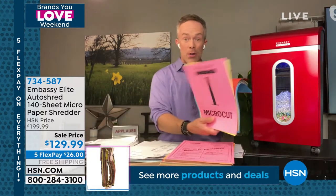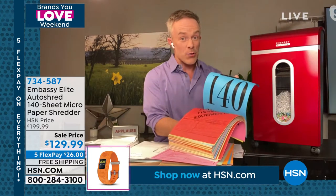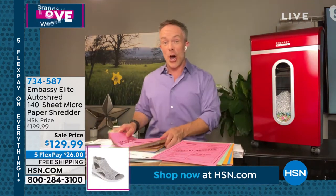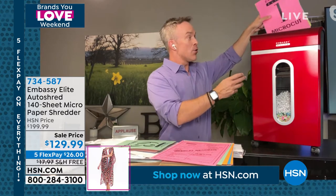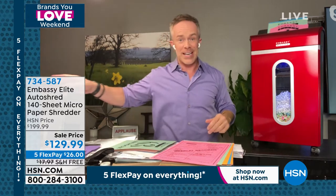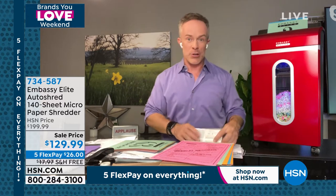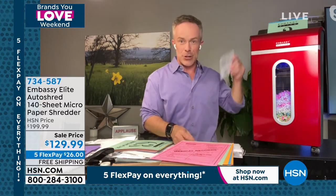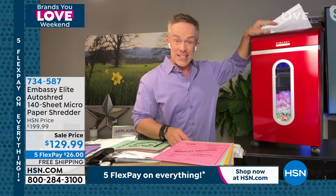A lot of us have put it off, and that stack has just gotten out of control — whether it's 40, 60, or 140 pages. With the auto-shred tray in the back, I just open it up, load it, and it goes to work. As Leslie mentioned, I can go tuck the kids in or finish watching a movie while it shreds for me. And you can shred simultaneously — feeding the front while the back auto-shreds.